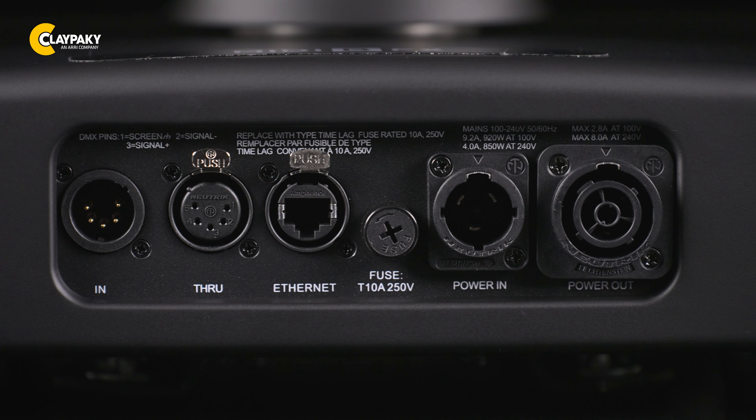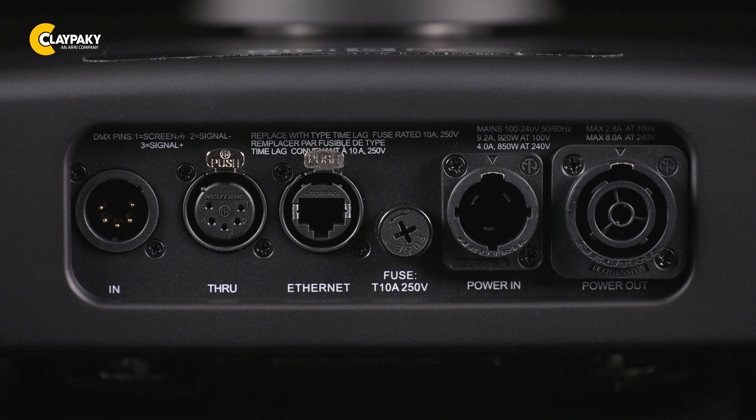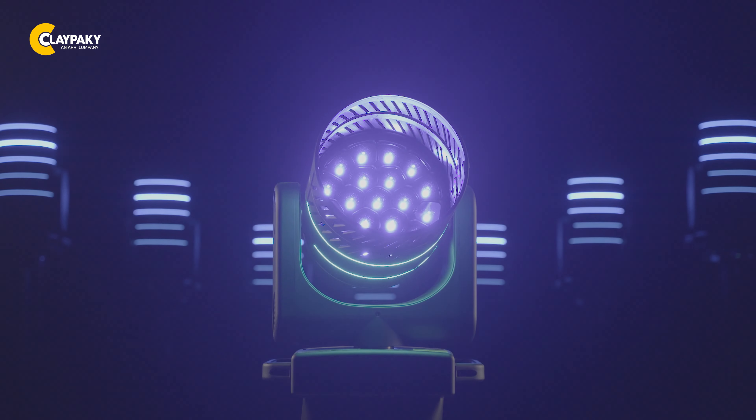The MIDI-B FX supports multiple control protocols, including DMX, Artnet, RDM, and Streaming ACN, offering added versatility and visual impact like no other.